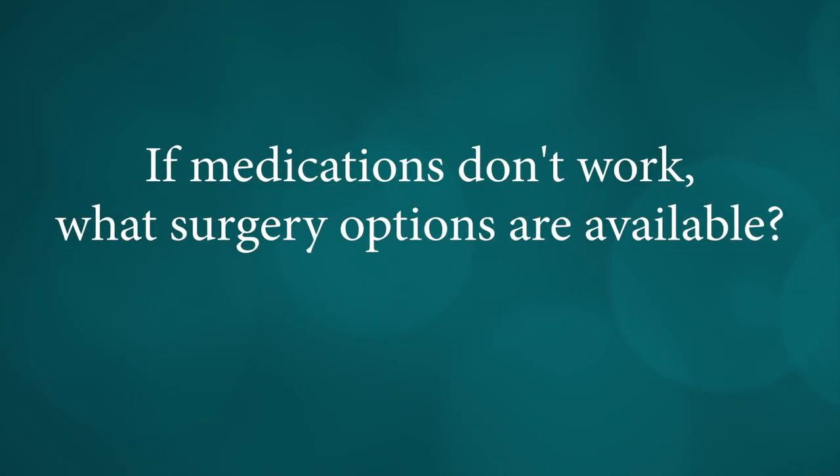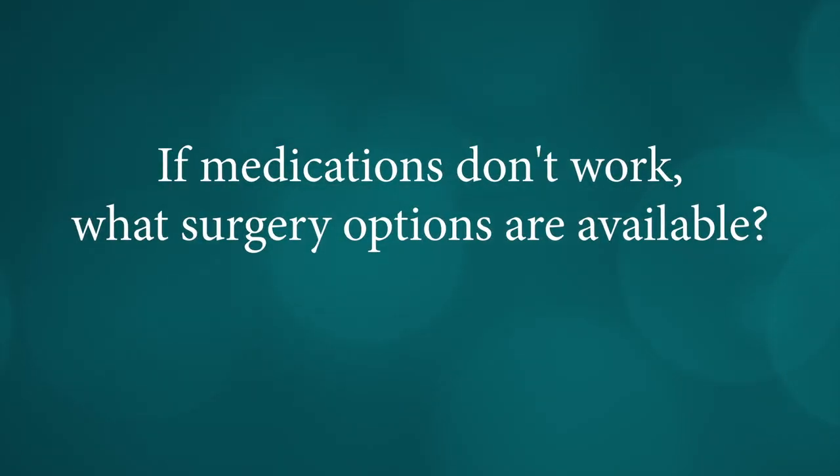Treatment options depend on the severity of symptoms and what the patient would like to do, as well as whether or not it's going to cause any kind of health problems such as blockage relating to kidney failure or something along those lines. There are a number of surgical options involved.